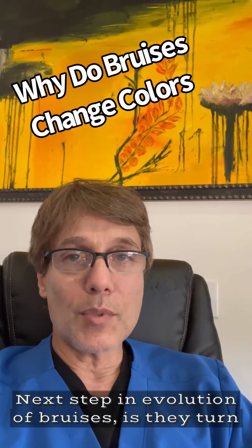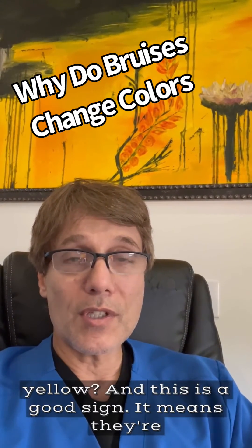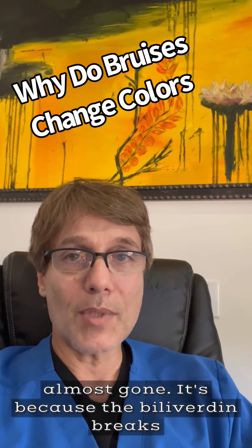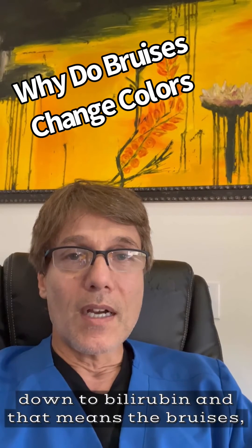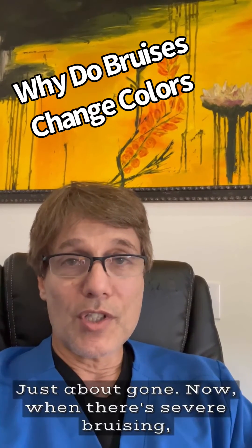The next step in the evolution of bruises is they turn yellow, and this is a good sign. It means they're almost gone. It's because the biliverdin breaks down to bilirubin, and that means the bruise is just about gone.